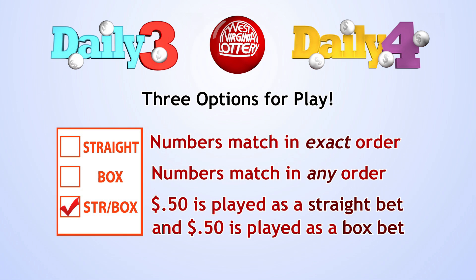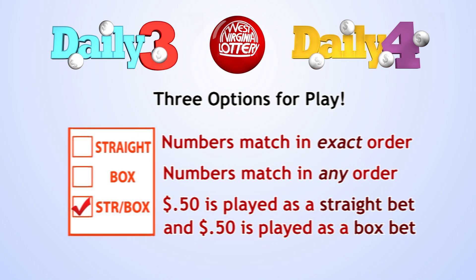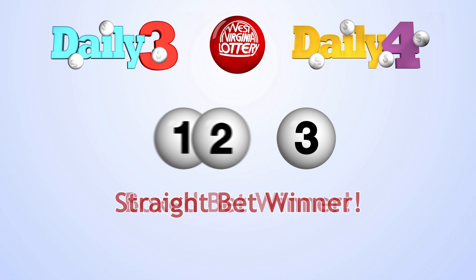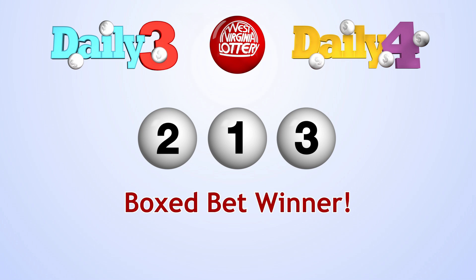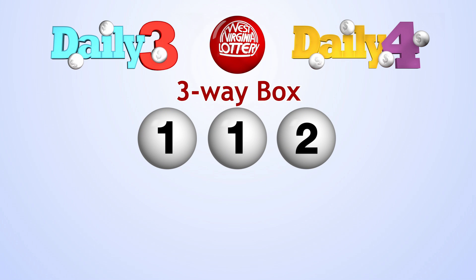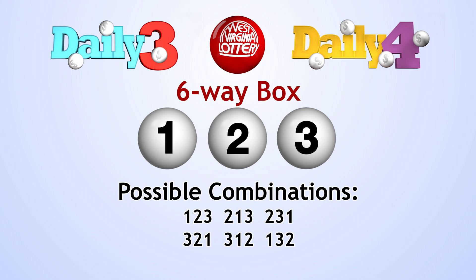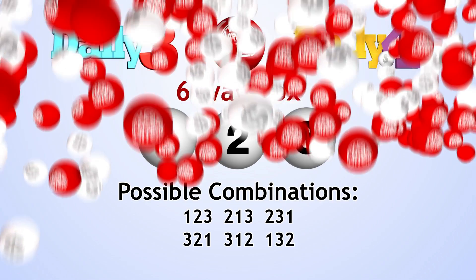You get the benefit of playing both methods when you check that box. You can also win a number of ways. When you match all three numbers in exact order, you've won for a straight bet. Match all three numbers in any order for a boxed bet. A three-way or six-way box denotes the numbers that you choose. A three-way box means there are two numbers that you have chosen that are alike, leaving only three possible number combinations. A six-way box would mean all three numbers that you chose are different, leaving six possible number combinations.